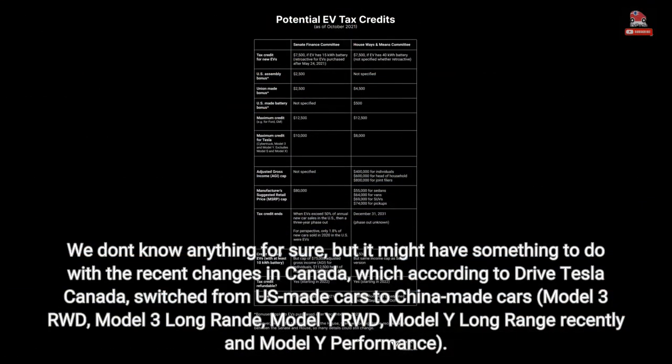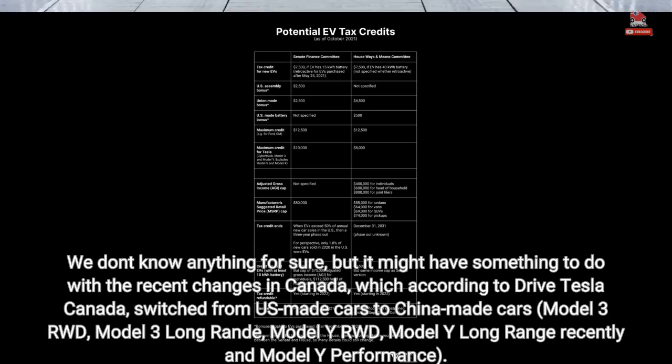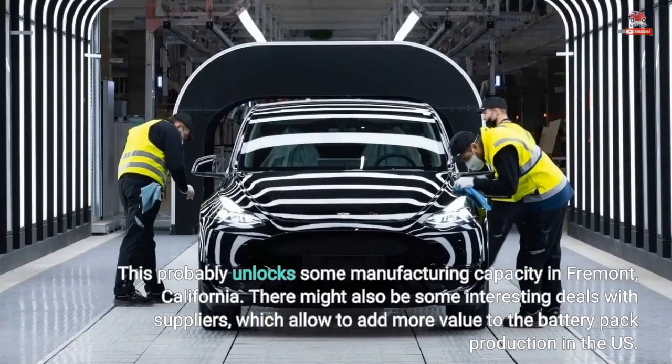We don't know anything for sure, but it might have something to do with recent changes in Canada, which according to DriveTesla Canada, switched from US-made to China-made cars — including the Model 3 RWD, Model 3 Long Range, Model Y RWD, Model Y Long Range, and Model Y Performance. This probably unlocks some manufacturing capacity in Fremont, California. There might also be some interesting deals with suppliers which allow adding more value to battery pack production in the US.